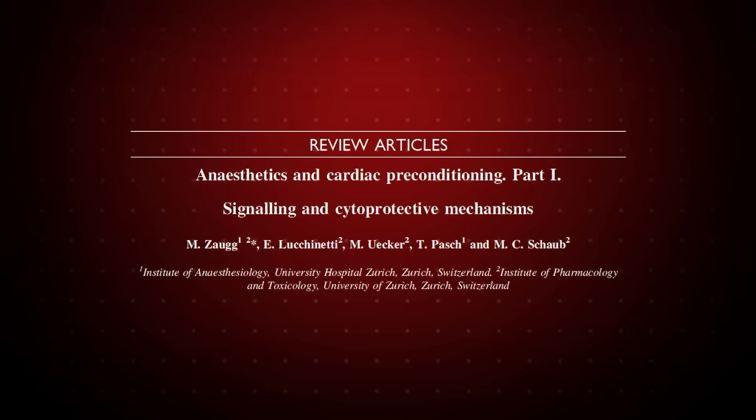Fascinatingly, this effect has been demonstrated in, according to these researchers, mouse, rat, guinea pig, rabbit, dog, pig, and indirectly in humans as well. There's a strong consistency across species.